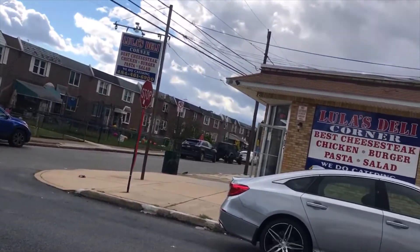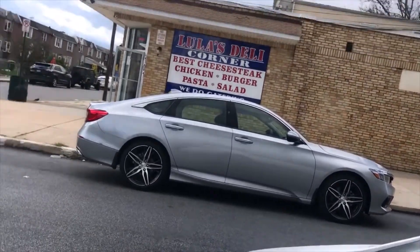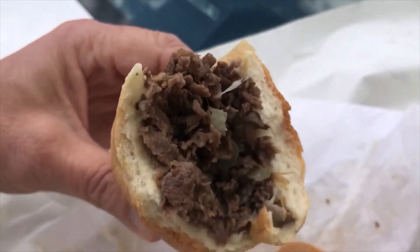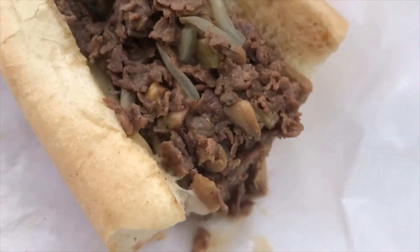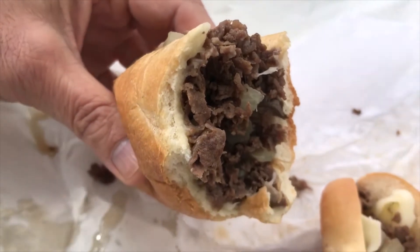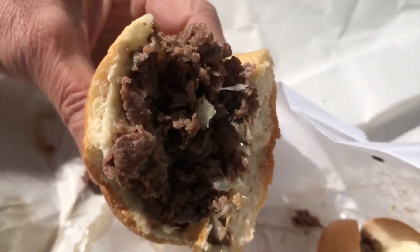Lula's Deli, Lula's Corner Deli — 'best cheesesteak.' I think I'll be the judge of that, even if someone on Facebook disputed my knowledge of cheesesteaks. I don't see the sign until after I ordered it and I wasn't too interested in changing my mind.